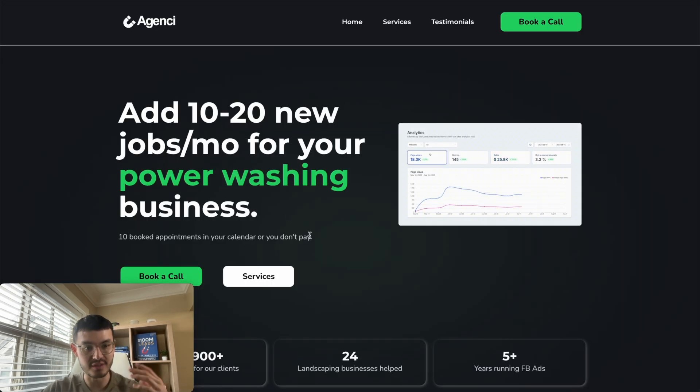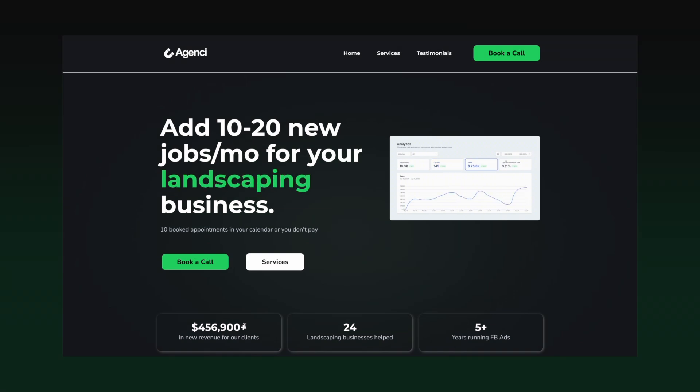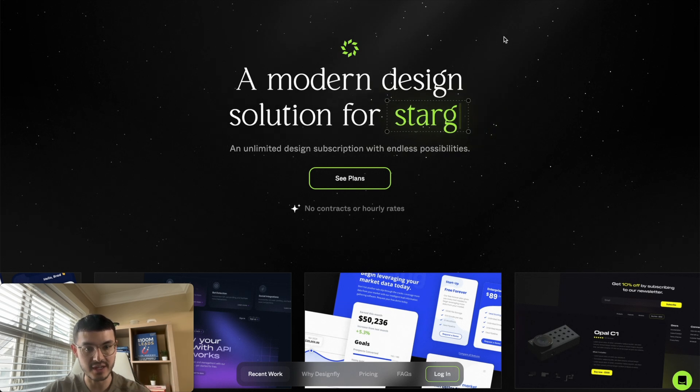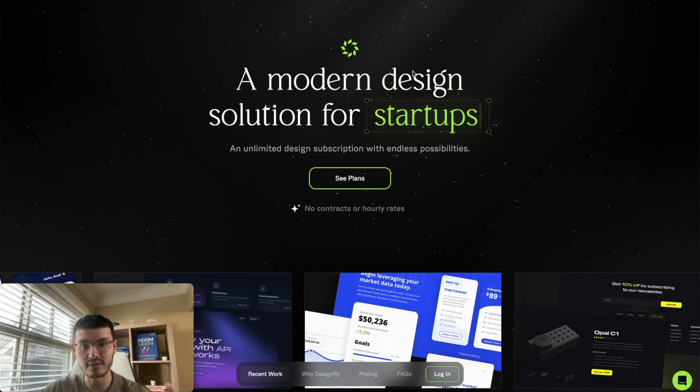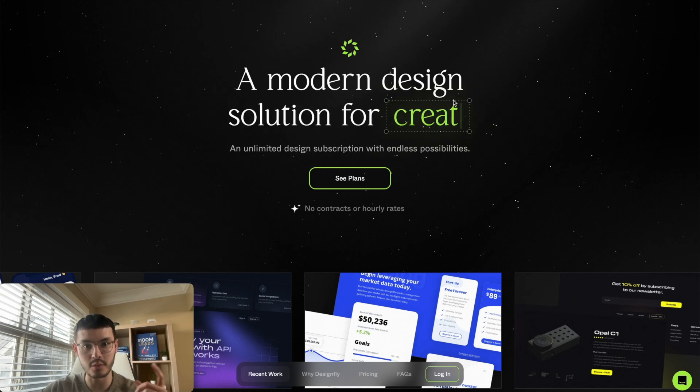This cool effect cycles over different niches — power washing, landscaping, and painting businesses — making it visually engaging and telling the viewer exactly who this is for and who it's not for. We modeled after websites like this one, which is very interactive and eye-catching: 'a modern design solution for...' and then they list the different target avatars they're going after.